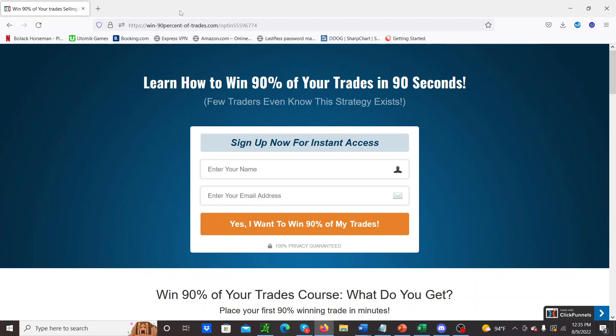Basically, win 90% of your trades. I know a lot of people, as soon as you say that — like 'learn how to win 90% of your trades in 90 seconds' — most people who are not informed about this style of trading will immediately think it's a scam, because they're used to buying options or stocks where you're lucky to have a 50, 60, maybe 70% win rate. If you're really good, maybe 75 to 80 at most.